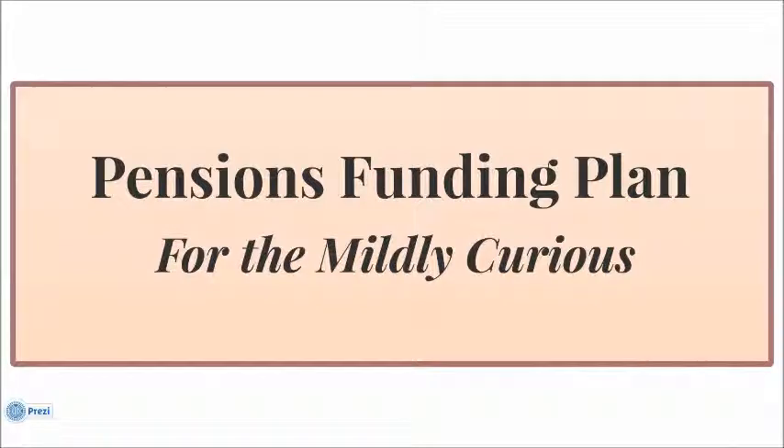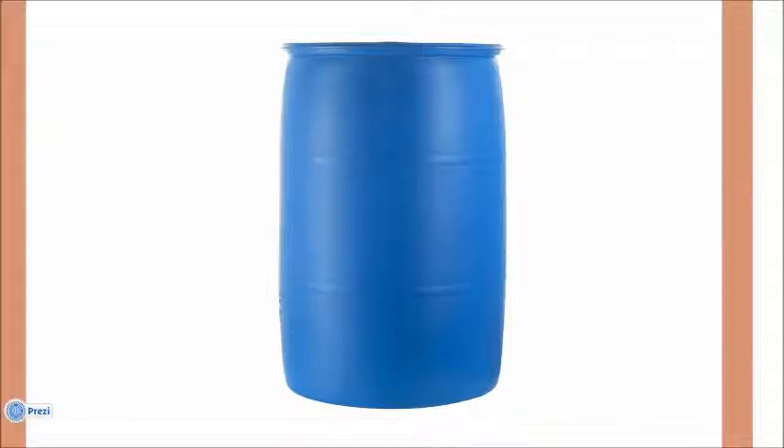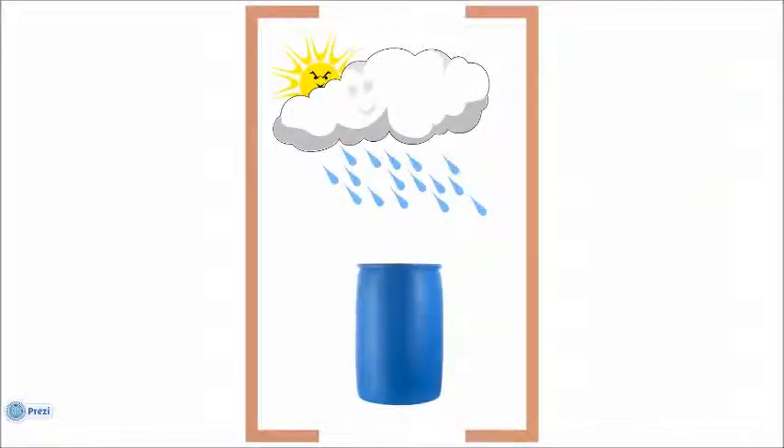I would liken the Pensions Funding Plan to this — a standard blue rain barrel. A rain barrel is good for one thing, and that is collecting rain. During the wet seasons, you collect a lot of rain, and you collect it for a purpose. You don't collect it to put it on a shelf somewhere, but to be used during the dry spells. A lot of times you'll see on the bottom of these rain barrels a spigot. This one doesn't have one, so I'll poke a little hole, and that represents the use of the rain we've collected. A rain barrel exists to catch rain to be used for a purpose in the future.